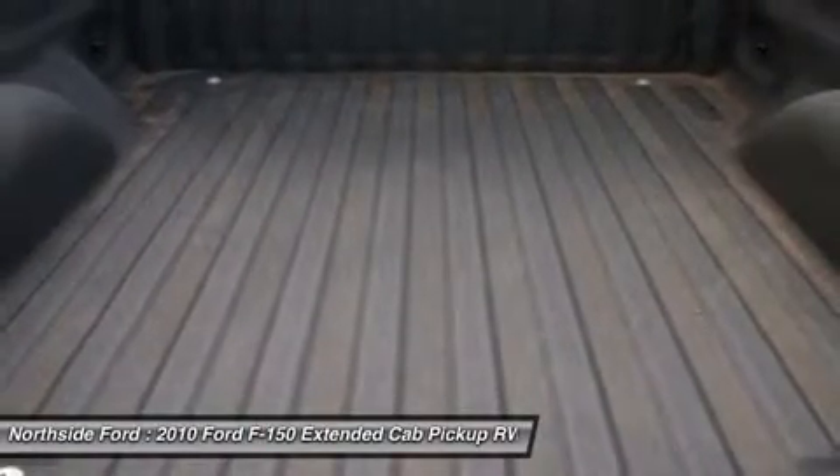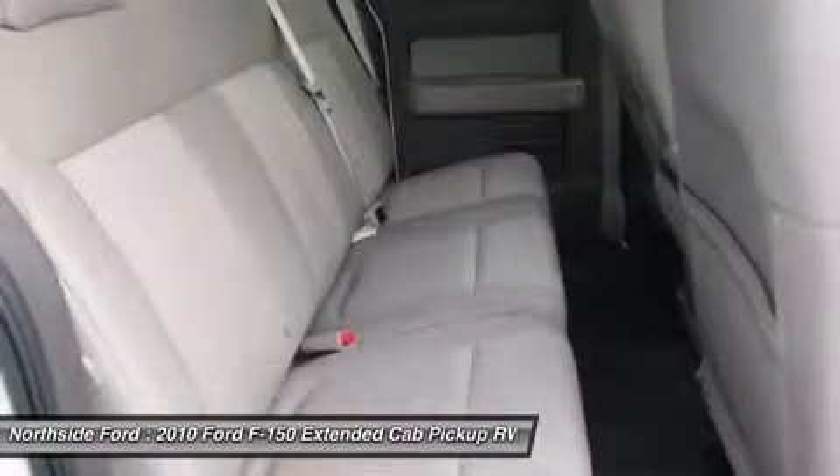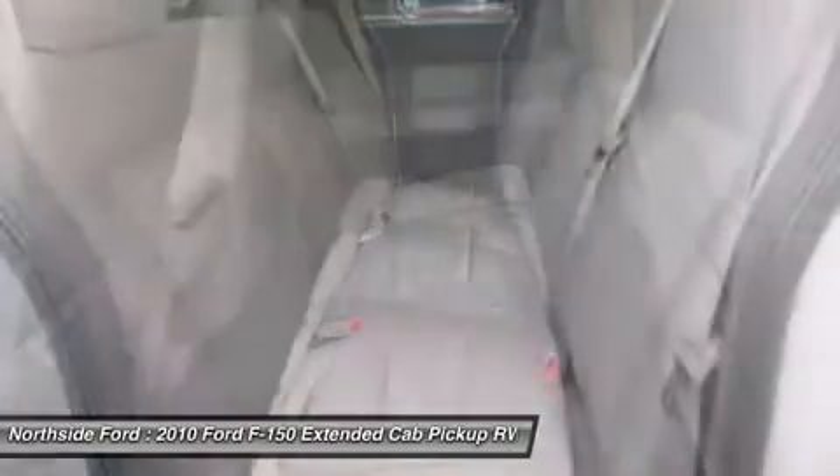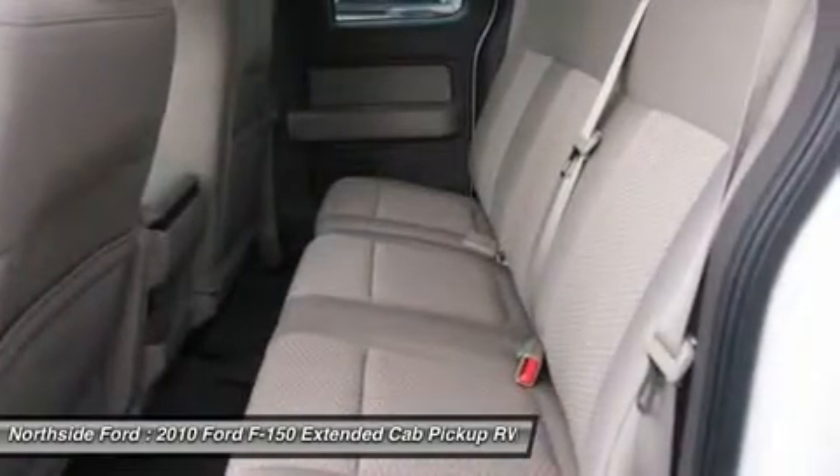Outside Temperature Display. Overhead Airbag. Overhead Console. Panic Alarm. Passenger Door Bin. Passenger Vanity Mirror. Power Door Mirrors. Power Steering. Power Windows.